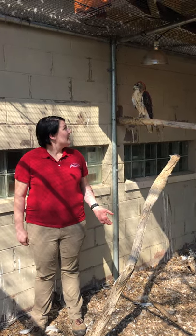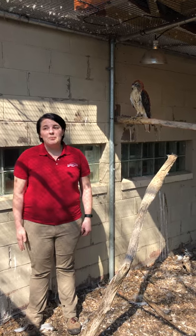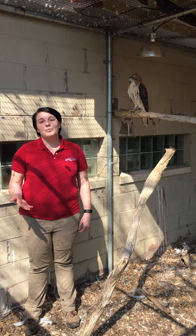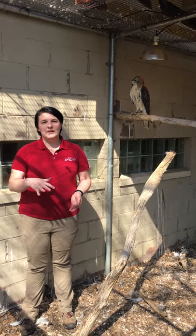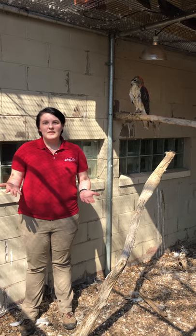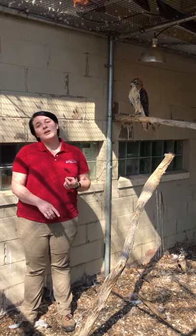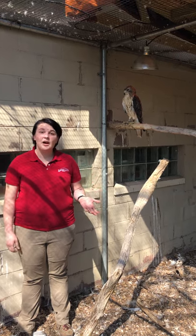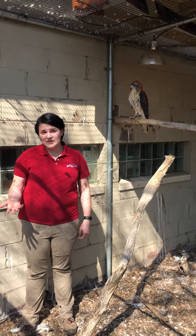A lot of things that endanger red-tailed hawks — they're pretty stable right now, they're not endangered — but rat poison is one of their number one killers. When you put rat poison out for a mice problem, the rats eat it, scurry away, and then animals like Hawkeye, foxes, or other animals that eat small rodents eat that mouse and then they also get poisoned.